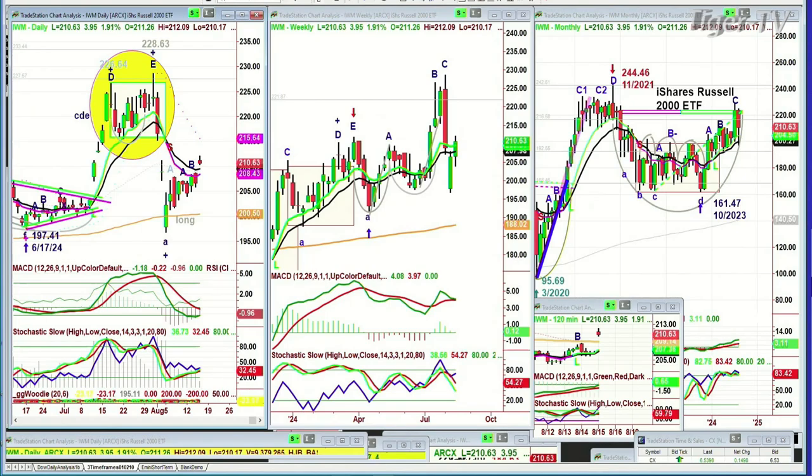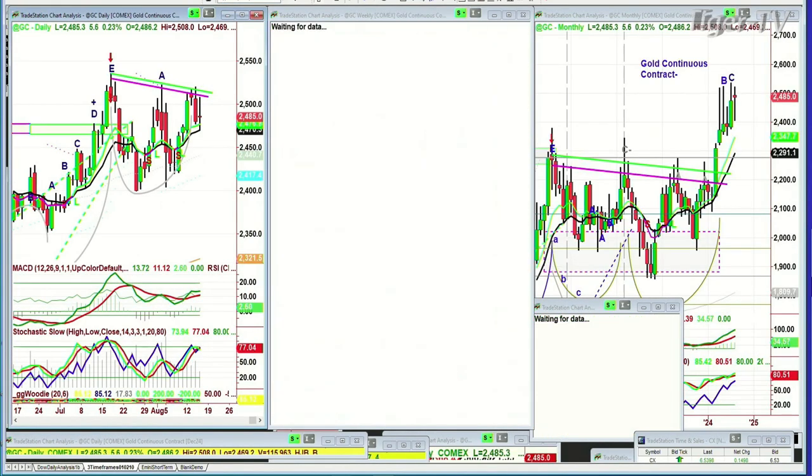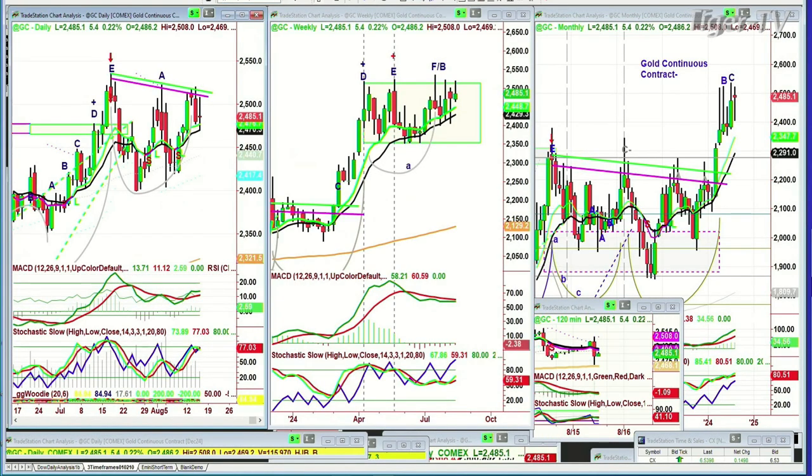Gold had a big move up earlier in the day. It was up about 19 points or so, up to the 2508 level. Now it's at 2485. That InsideTrack repellent zone — wow, what a repellent zone.